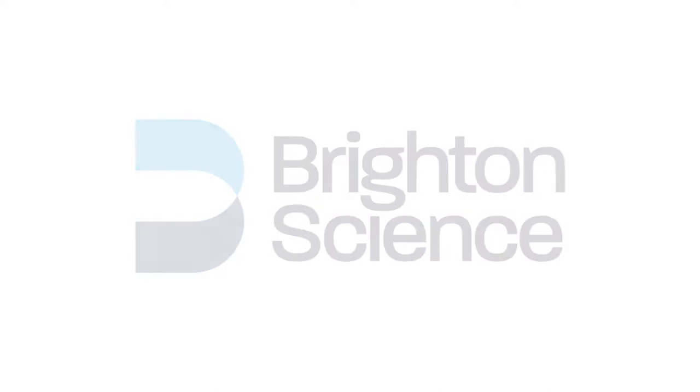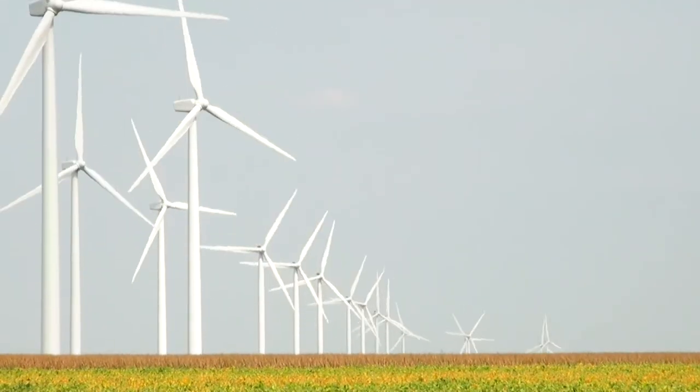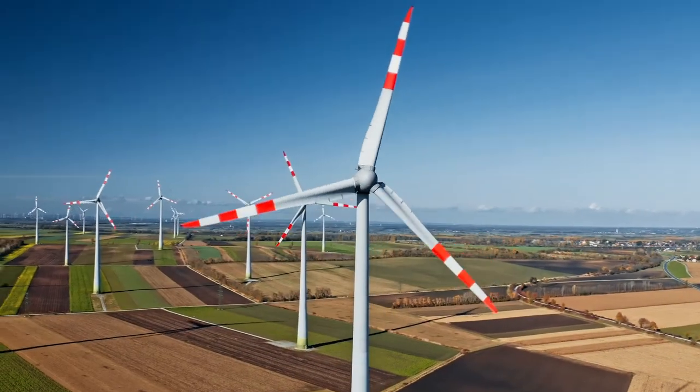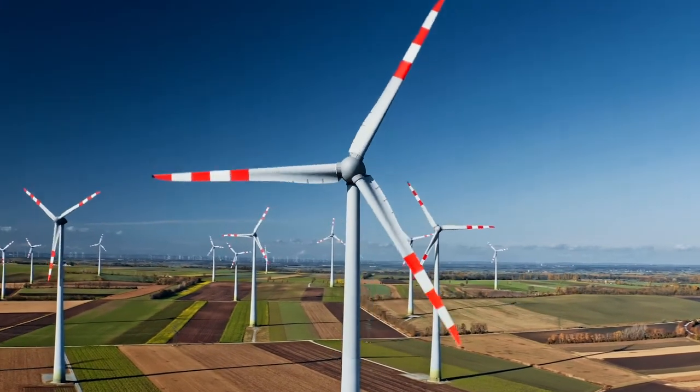I'm sure you've driven up I-65 to Chicago, through Indiana, through Illinois, and one of the incredible sights there is a wind farm. It is hundreds and hundreds of these huge, graceful towers dancing slowly in the wind. They're really beautiful, and they're an indicator of the growth of renewable energy, and of wind energy particularly in the United States over the last decade.